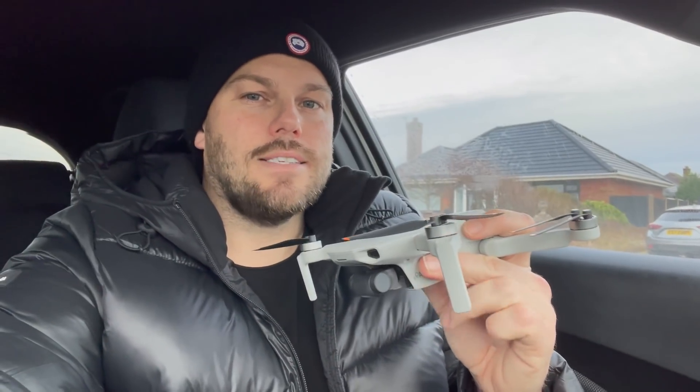A few days ago DJI released the latest update, which was 0.1.700, and in their own words it states it significantly improves the flying experience in areas of interference. So does it? Was there even a problem with that flying experience?